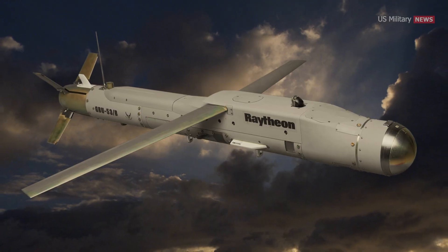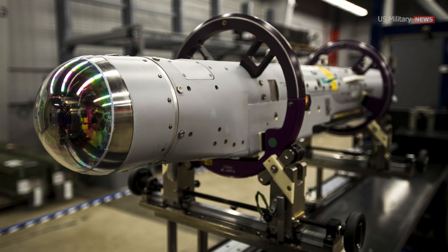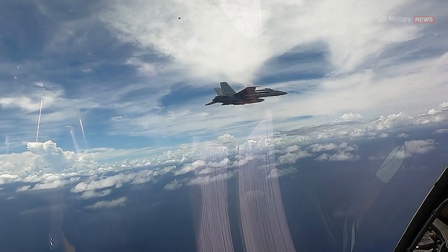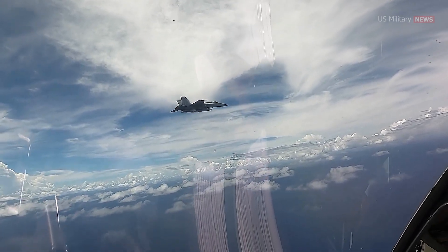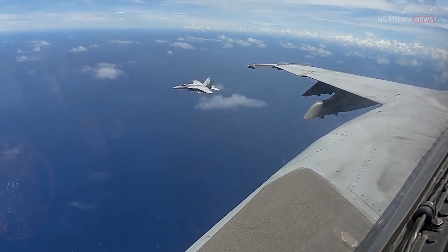The Stormbreaker measures 69 inches long, 6 to 7 inches in diameter, weighs 204 pounds, and carries a 105-pound warhead. "This weapon will give our warfighters a much-needed capability and provide the basis for future network-enabled weapons," says Tyler Ault, SDB-2 Program Manager for the Navy.